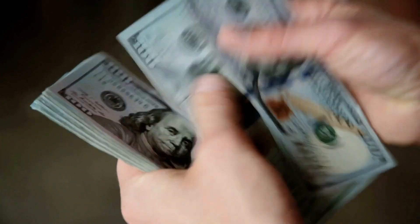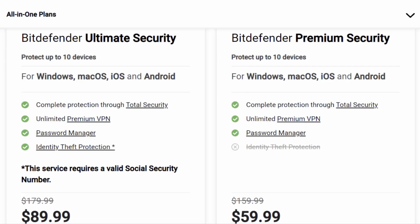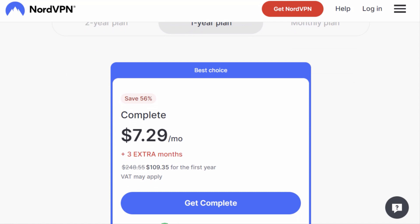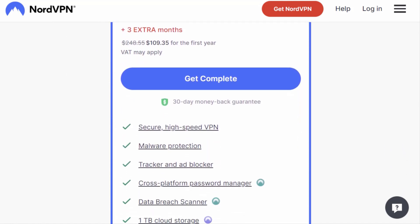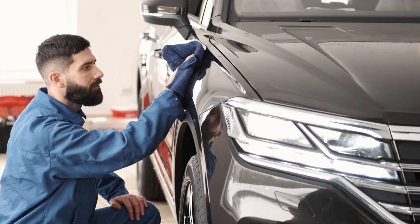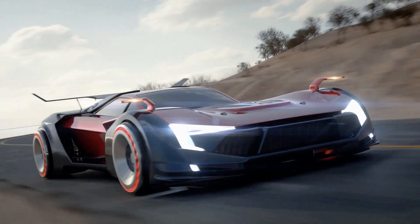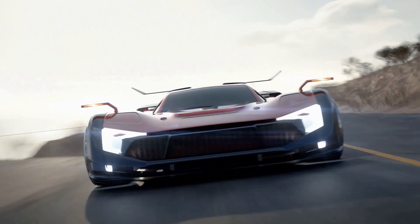Alright, let's talk about the elephant in the room: pricing. Bitdefender VPN offers a more wallet-friendly option, especially if you bundle it with their antivirus software. However, if you're willing to splurge a little, NordVPN's slightly higher price tag is justified by its superior features and performance. It's like choosing between a nice, reliable sedan or a flashy sports car with all the bells and whistles. The choice is yours, my friends.